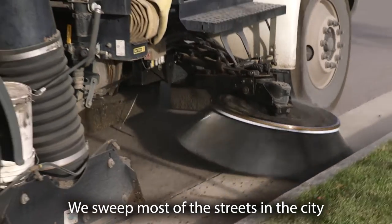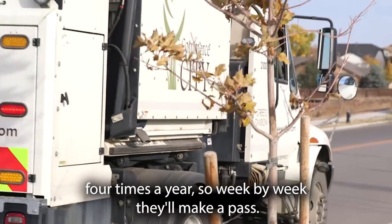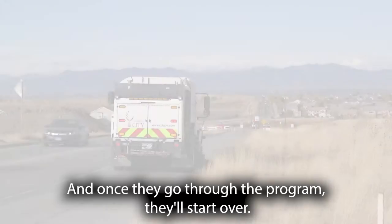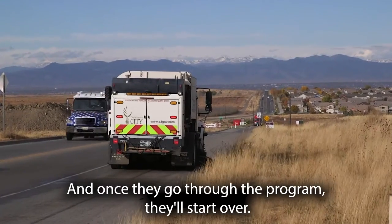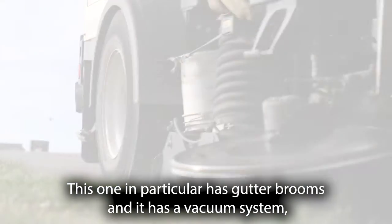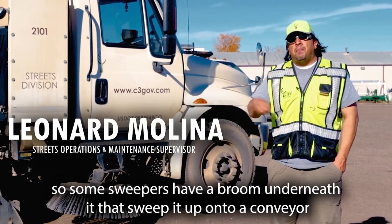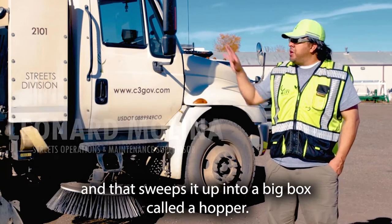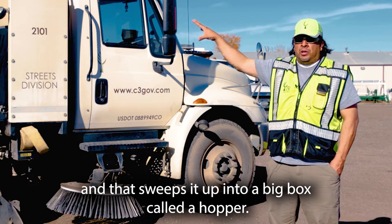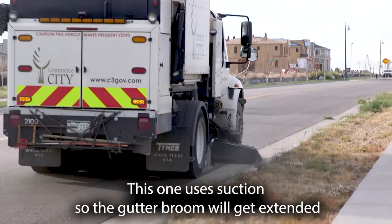We sweep most of the streets in the city four times a year, so week by week they'll make a pass, and once they go through the program they'll start over. This one in particular has gutter brooms and a vacuum system. Some sweepers have a broom underneath that sweeps it up onto a conveyor and into a big box called a hopper.